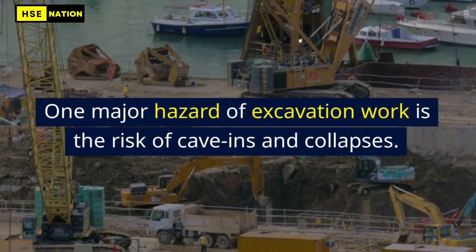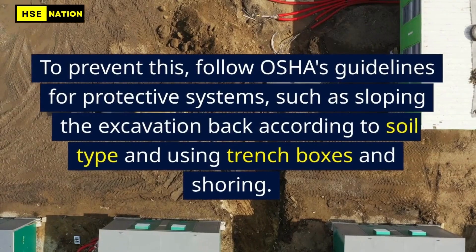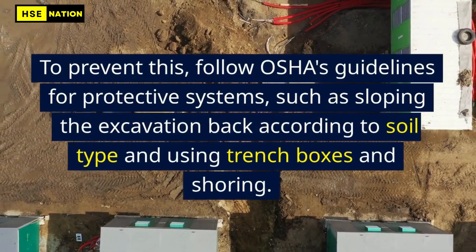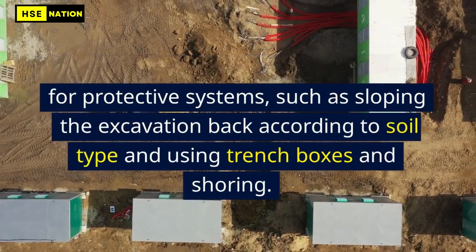One major hazard of excavation work is the risk of cave-ins and collapses. To prevent this, follow OSHA's guidelines for protective systems, such as sloping the excavation back according to soil type and using trench boxes and shoring.